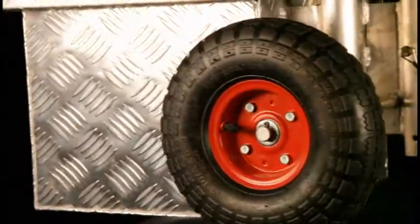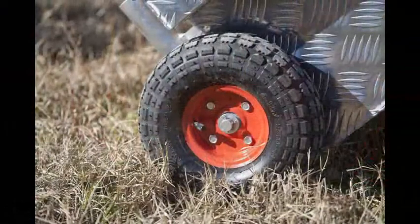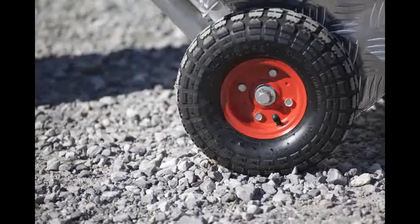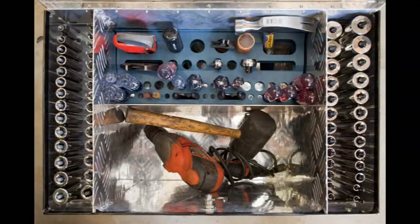Simmons Tool Carts use pneumatic tires, which makes these carts easily movable in all terrain. Simmons Tool Carts not only offer mobility, but also tool organization, lockable storage, and material handling.